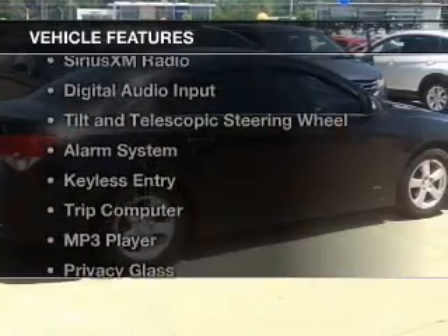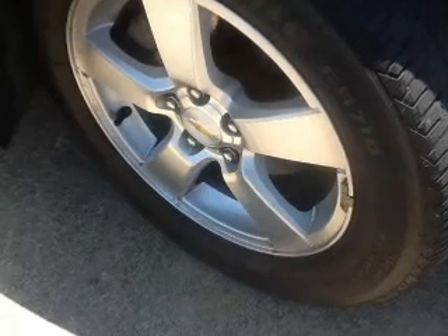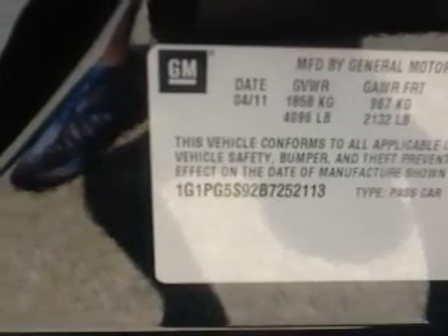The features include a turbocharger, Sirius XM satellite radio, digital audio input, tilt and telescopic steering wheel, an alarm system, keyless entry, a trip computer, an MP3 player, privacy glass, and air conditioning.